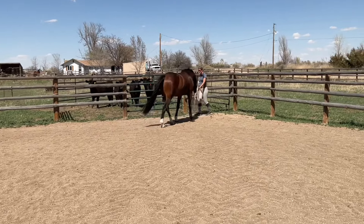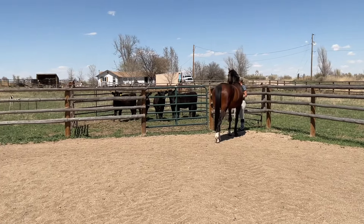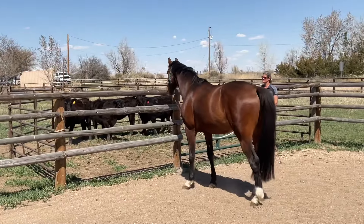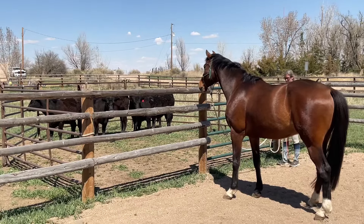First, I simply lead him up to the cows. We have him in a little pen here, so he has a nice fence and a buffer in between. And just let him check things out, see what it looks like.